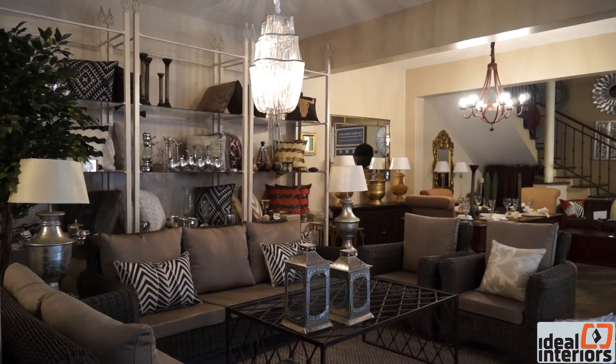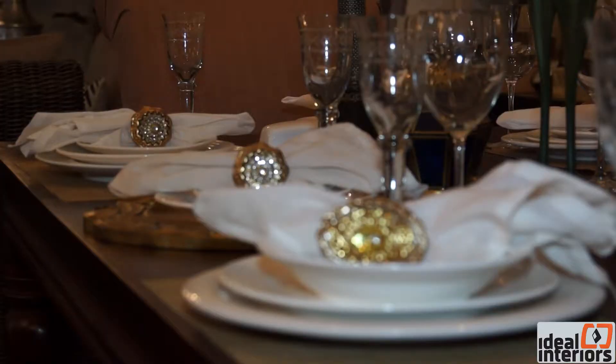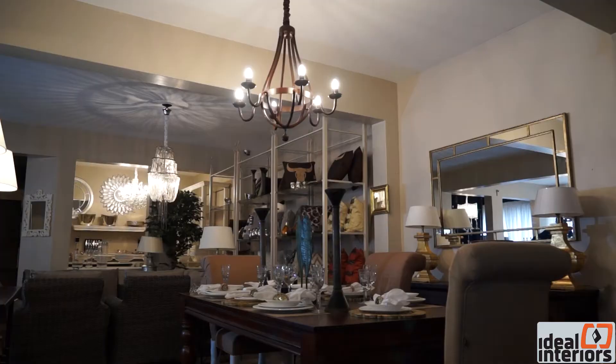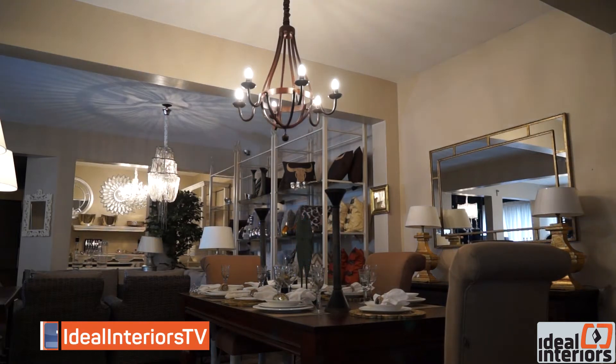Besides having a bar close to the living area, would you recommend for a bar to be located somewhere else in the house? It's usually quite advisable to have a bar next to a living area because when you are entertaining guests, assuming maybe dinner is not ready, your guests can move over to the bar and have their drinks there right next to the dining area. I would recommend for bars to be right next to a living room or next to a dining area.